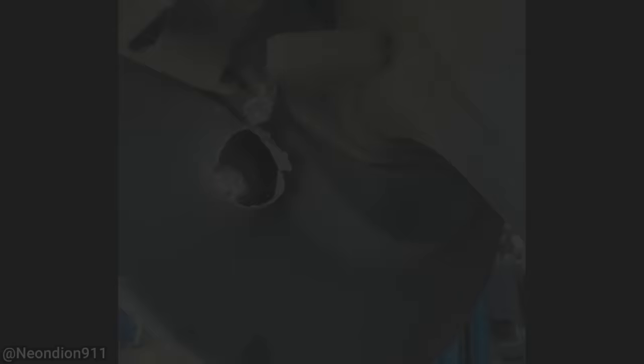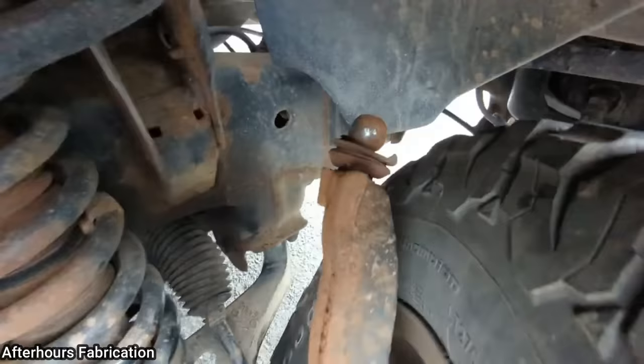This truck got towed in after the customer had his upper ball joint break when he turned into a gas station. If you look at the amount of rust on the upper ball joint, you can see it's been bad for quite a while.